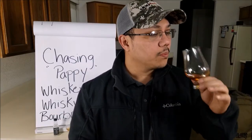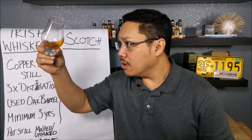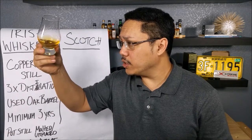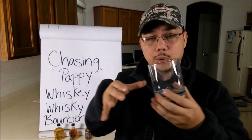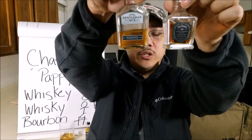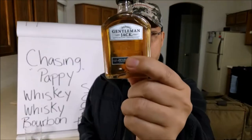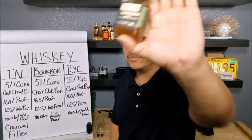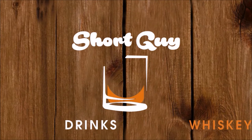But what happens when a non-whiskey drinker like myself starts taking whiskey more seriously? Will I ever be able to tell the difference between a scotch or bourbon, or pull out those awesome aromas that all the sommeliers can from a Glencairn glass? Most importantly, out of 365 days, where will I rank the world's top whiskeys versus the lower ones? Let's find out as Short Guy Drinks Whiskey.